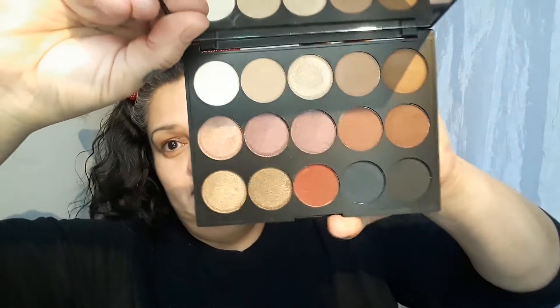Hi! So, this video is about — if you haven't read the description — me doing a look using the Jeremy Vandiver Sultry Nights palette, which is one of the palettes in the December monthly giveaway. So if you haven't checked that out, I think you should check out my last few videos. This is the palette. It's all smoky.